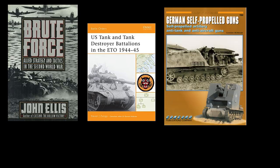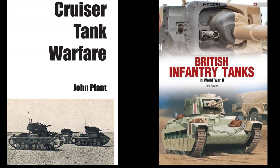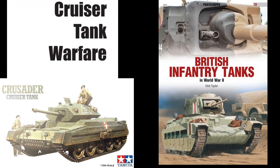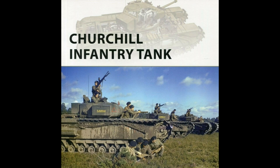Different references will define the broad vehicle types in slightly different ways, and even the militaries themselves use different designations from army to army. For example, in the Commonwealth, tanks were divided between cruiser and infantry types. Cruisers were fast and relatively lightly armed, and tended toward the same breakthrough role as German tanks. Infantry tanks were slower, heavily armored, and equipped with fire support weapons, which meant they were employed more like German assault guns, even though they had turrets.